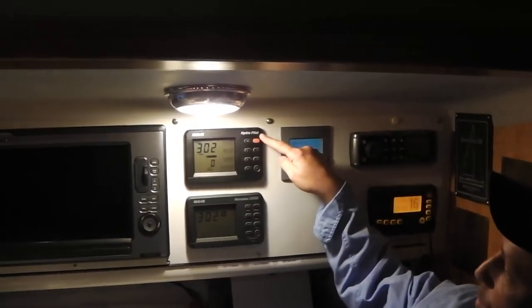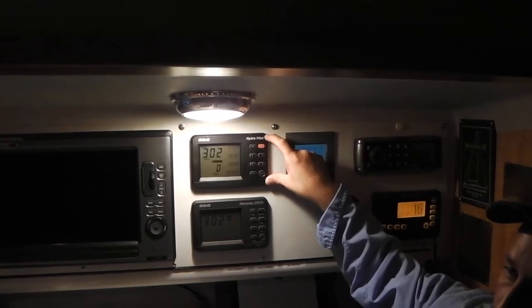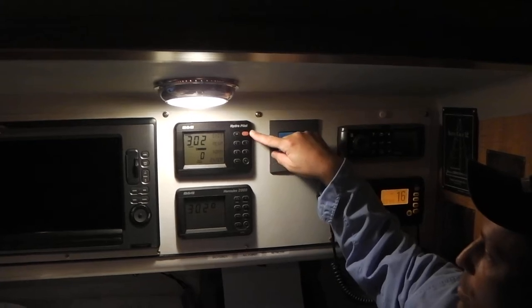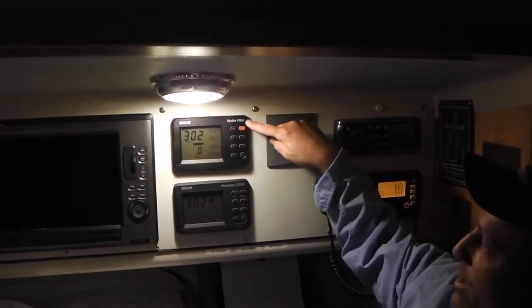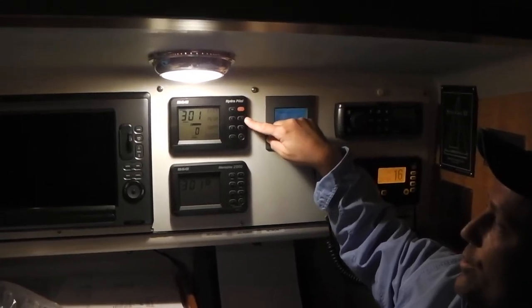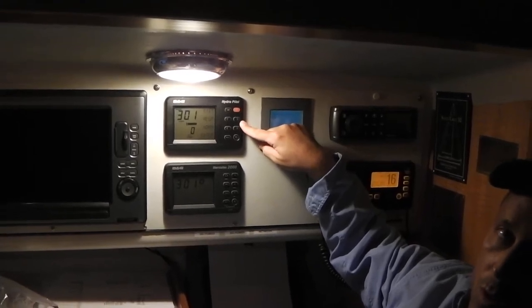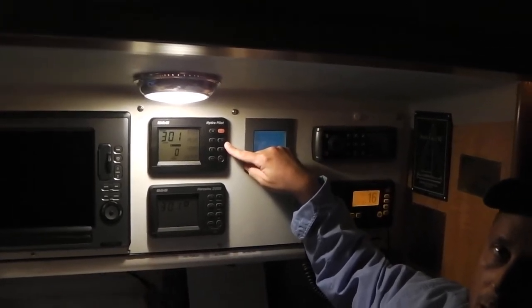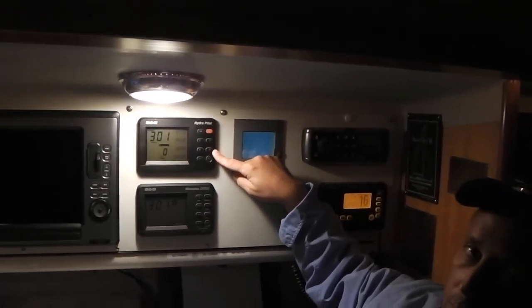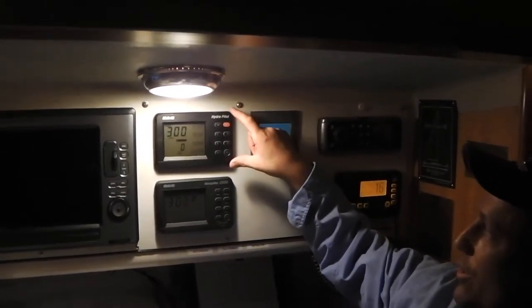Next to that we have the B&G instruments for all dynamics related to the boat — wind, compass headings, and speed. The top one is the autopilot, or what we call the hydropilot, which allows a piece of equipment to steer the boat automatically without needing someone at the helm at all times. Most people have heard me talk about 'Asia Stream' on board, which is what I named the autopilot — and that's the brains of it right there.